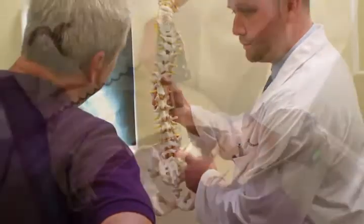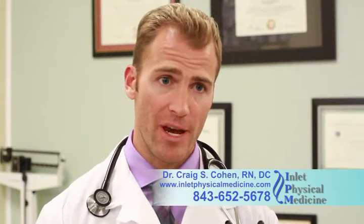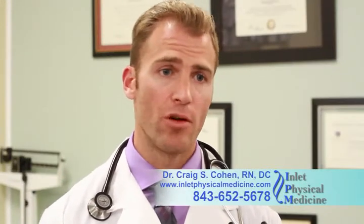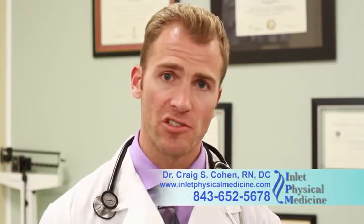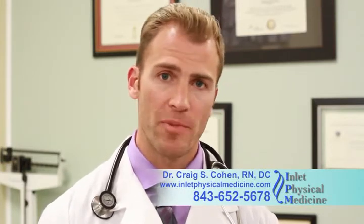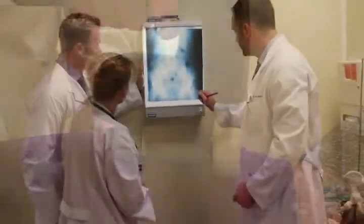Often people have low back pain, neck pain, and joint pain, and they don't really know where to turn. What makes our office so special is our comprehensive approach to treating these conditions. Patients get a rehabilitation specialist looking at them, a chiropractic perspective, and a medical perspective — using different techniques and instruments to get people back to living pain-free lives.